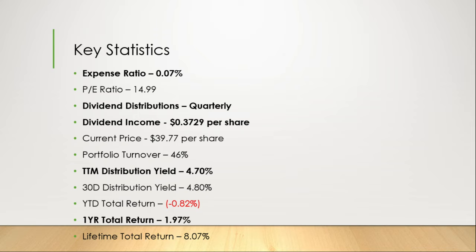Some key statistics. This has a low expense ratio of 0.07%. It has a current P/E ratio of 14.99. It distributes dividends quarterly and its last dividend payout was $0.37 per share. It has a current share price of $39.77 with a 46% portfolio turnover rate.